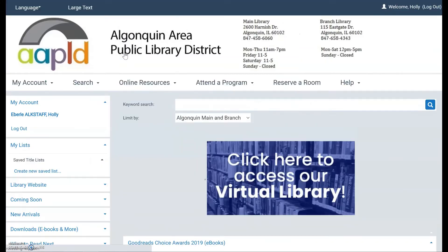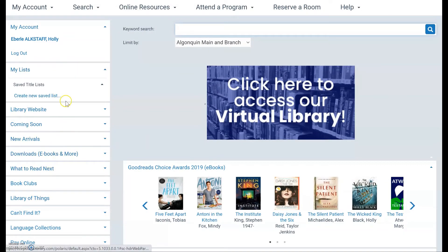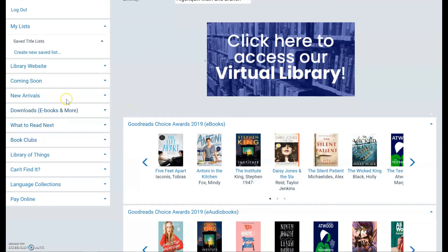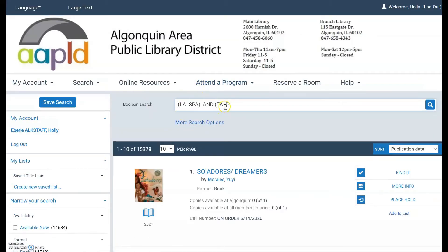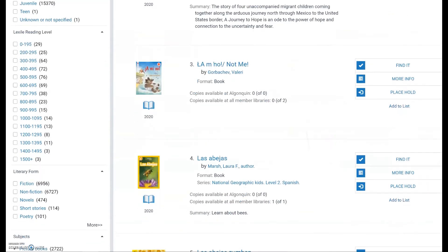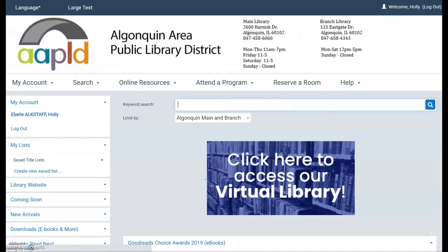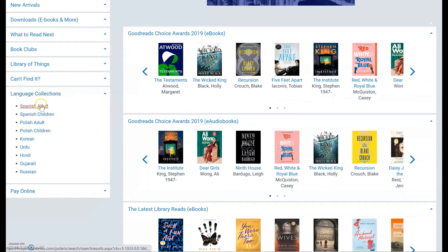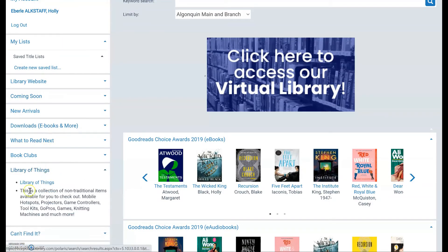One last thing to show you on the catalog home screen: if you scroll down on the left-hand side, there is a lot that's easy to ignore. But if you want to search foreign language collections, we have pre-built searches there already. For example, if you click Spanish books for kids, all results that come up are Spanish-language books in the children's department. We have the most popular Spanish and Polish at the top, but more languages are available too.